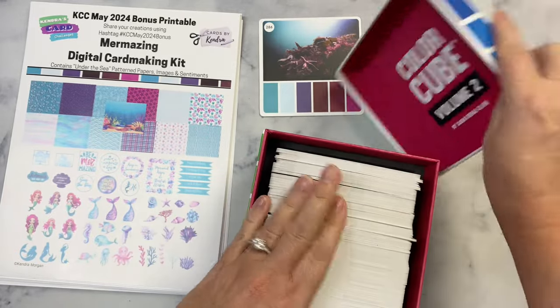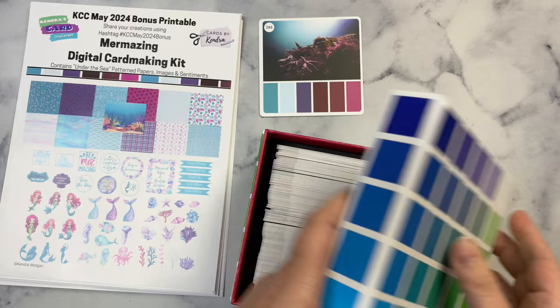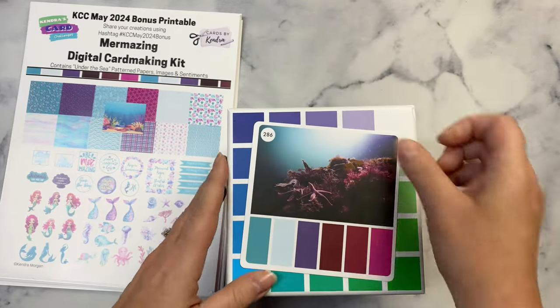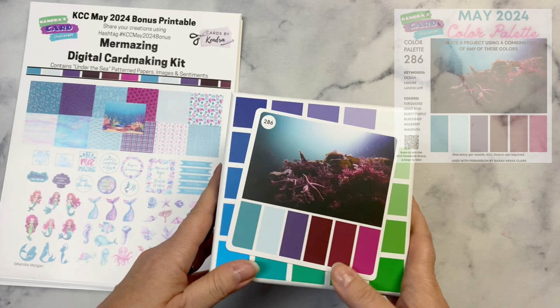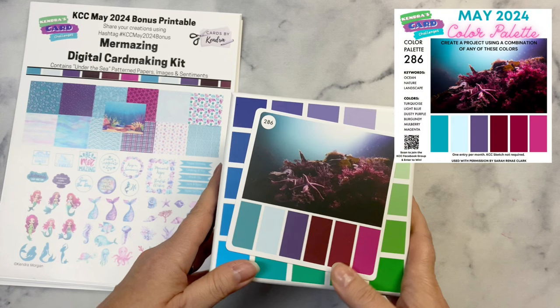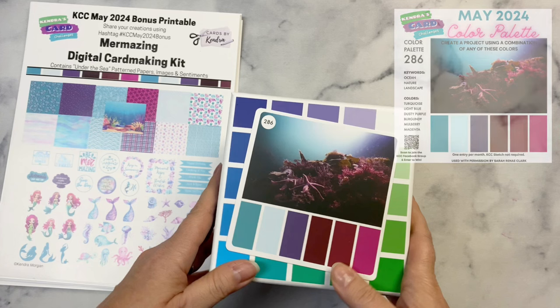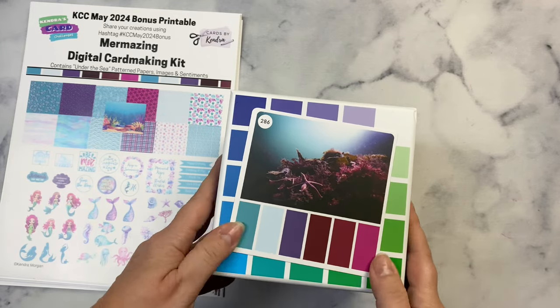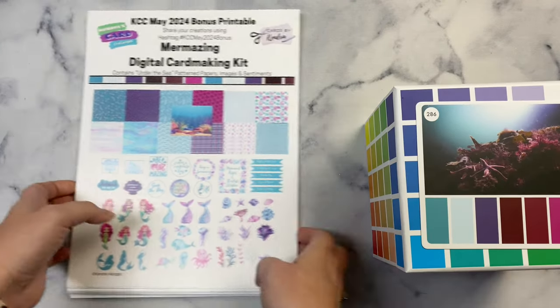To enter the challenge, you just need to create any project using the colors in the Color Palette, then post a photo of the project in the Color Challenge album in the Kendra's Card Challenges Facebook group. This is for a chance to win a prize. It can be a card, a scrapbook page, a journal — really anything you'd like, as long as you use the colors in the Color Palette.